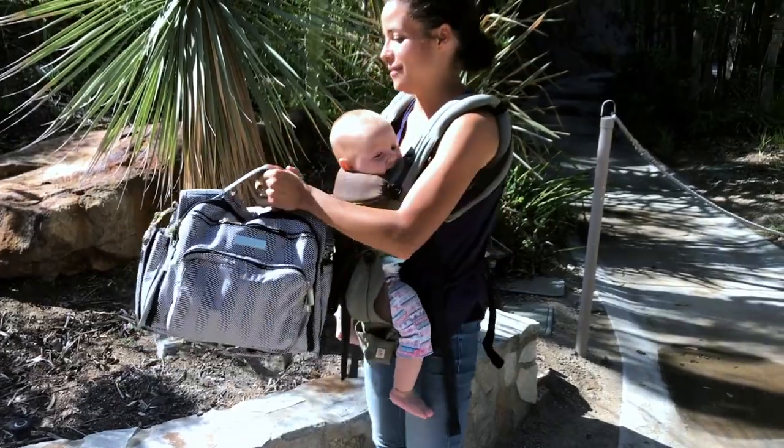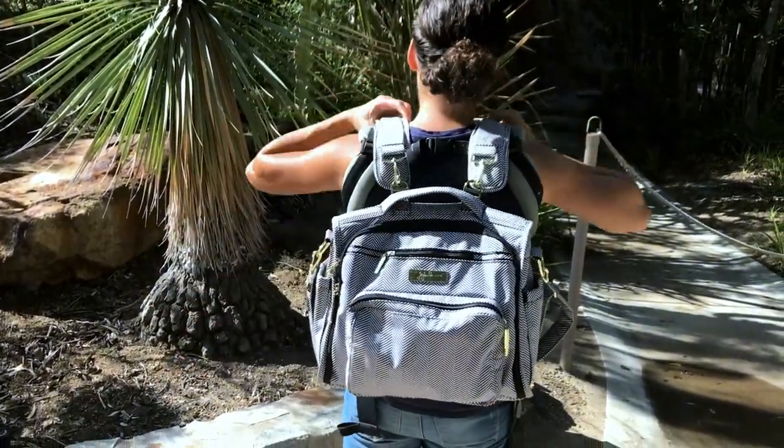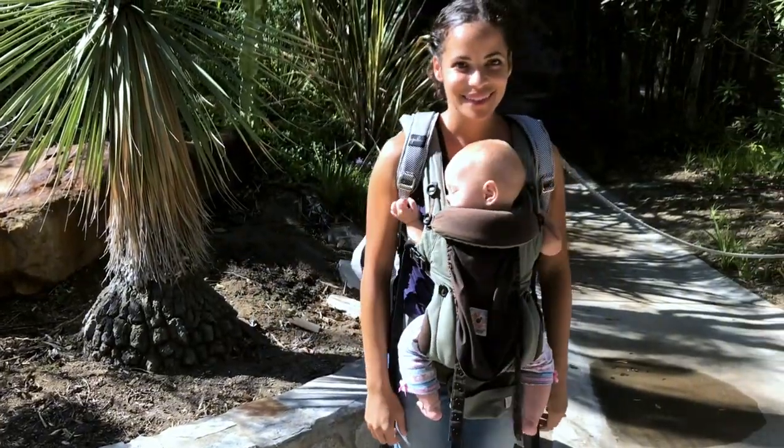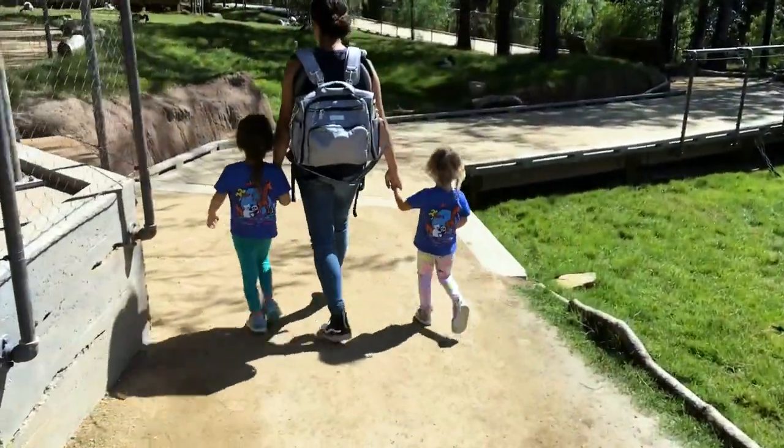This diaper bag seriously has genius features. There's tons of pockets and there's even crumb drains. This bag makes a great diaper bag as well as an everyday bag. I love how I'm able to put all of my kids' essentials in it, which can be a lot of stuff. This diaper bag has a lot of storage and tons of great pockets.